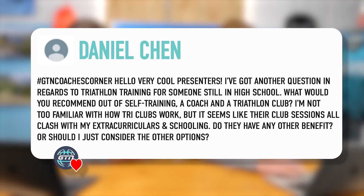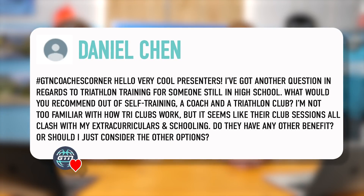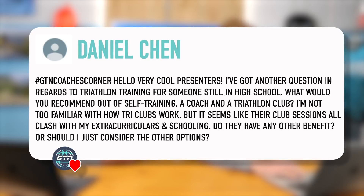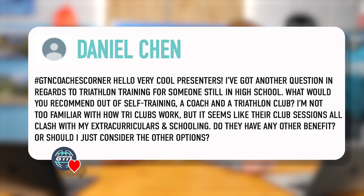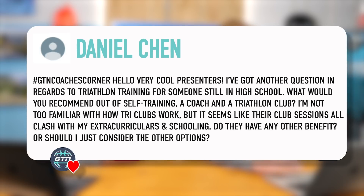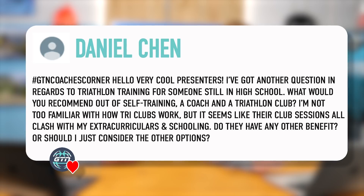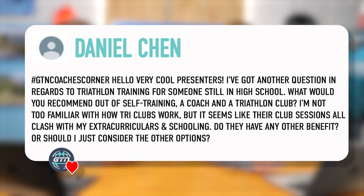Next question from Daniel Shen. He said: I've got a question in regards to triathlon training for someone still in high school. What would you recommend out of self-training, a coach, and a triathlon club? I'm not too familiar with how tri-clubs work, but it seems like their club sessions all clash with my extracurriculars and schooling. Do they have any other benefits or should I just consider the other options?